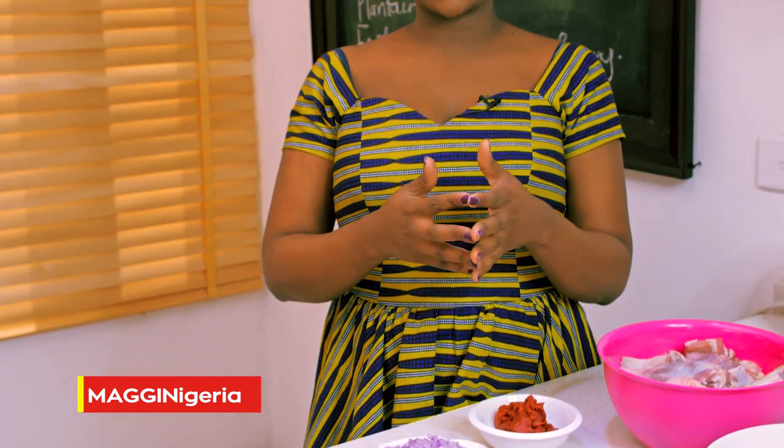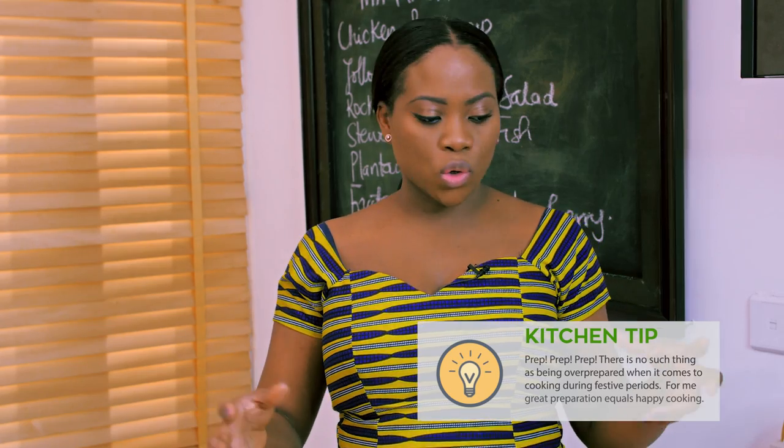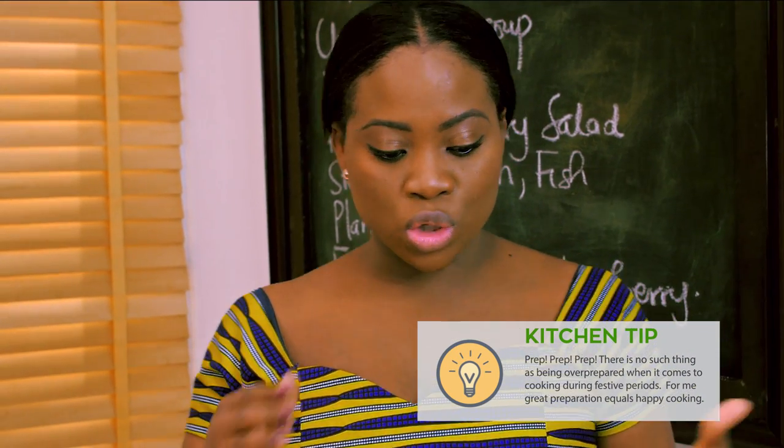Some of the things I do, especially when I'm cooking for a large number of people, like we do during the festive season, is I prep. I prep from two days before to a day before and even on the morning before I start to cook. Some of the things include chopping and cutting the things I need.